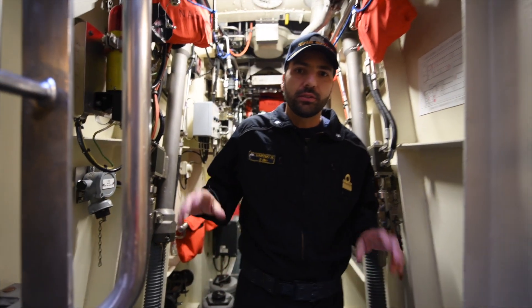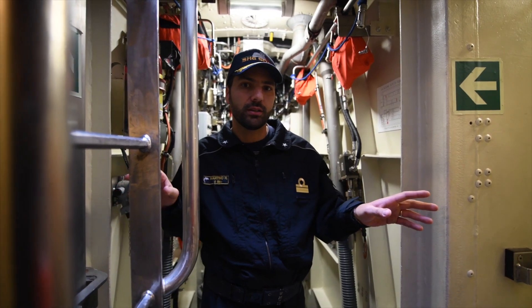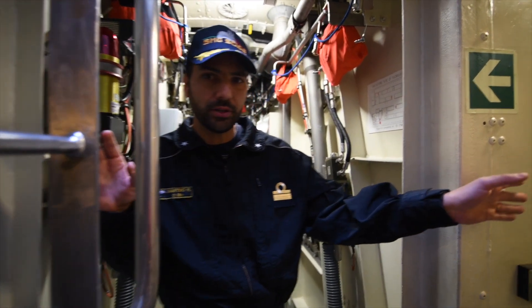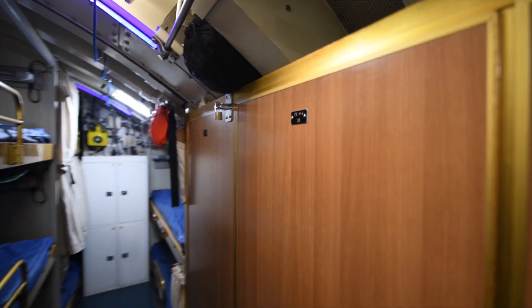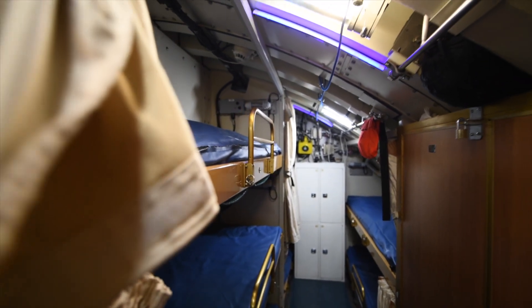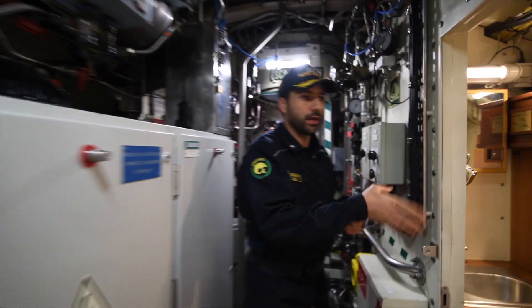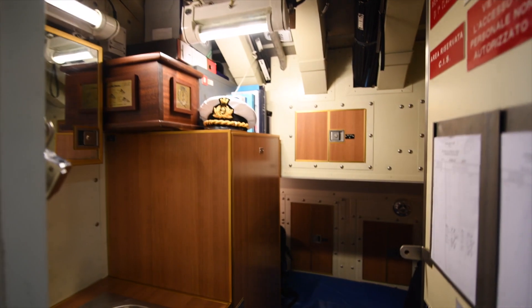We have on board 30 crew members. The sailors' accommodations are in the lowest part of the submarine. We have eight officers and 22 sailors. In this part there are the sailors' accommodations. Here we have the commanding officer's cabin.